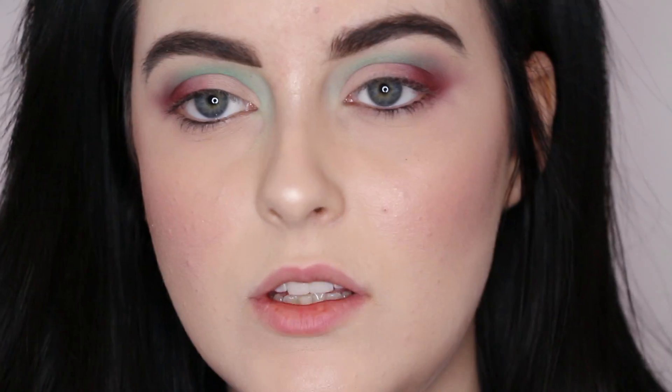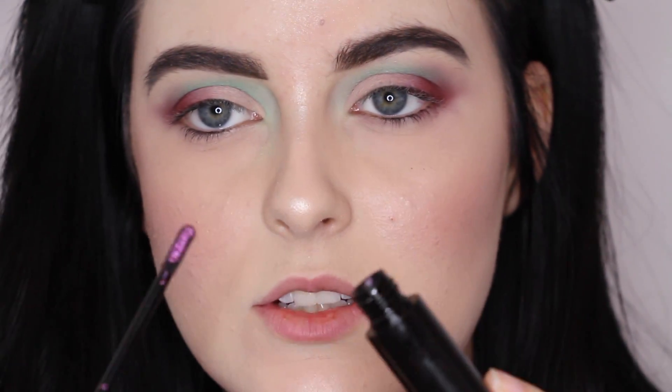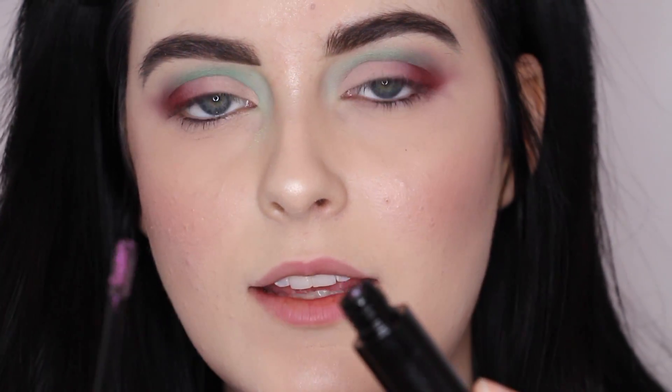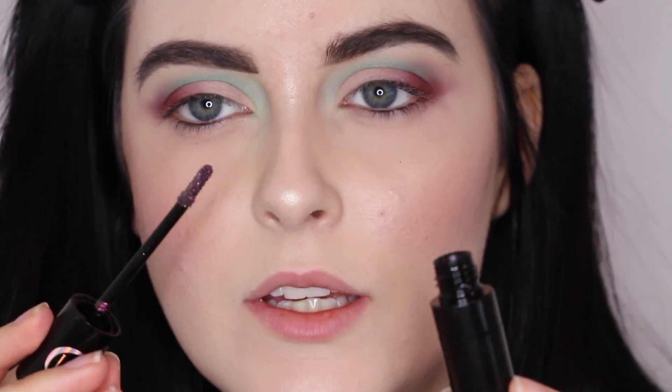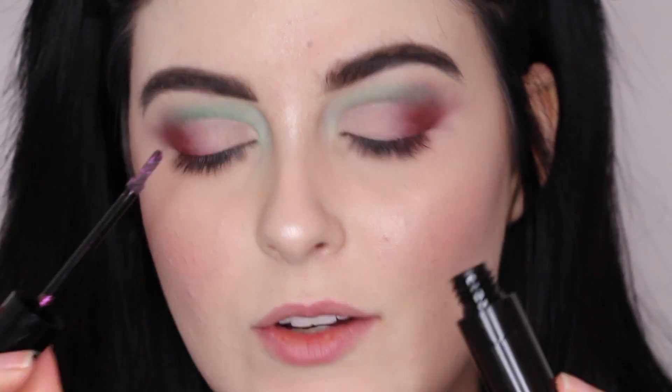The cosmic eye dusts have really nice doe foot applicators on them. I think I'm just going to go straight in with the applicator on my eye — I'm not going to put it on a brush or anything. So we'll give this a try and see how it applies.